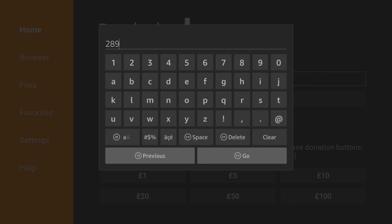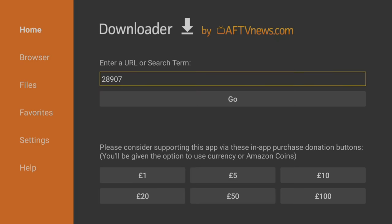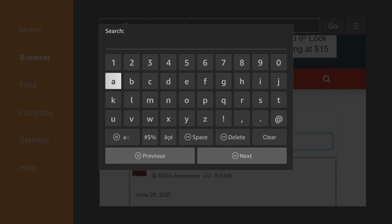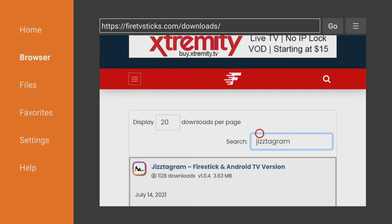With Downloader open, type in the code 28907 and then press go. When this download page loads, click in the search box and type this in. Press the back button on your remote and then you will see your search results.